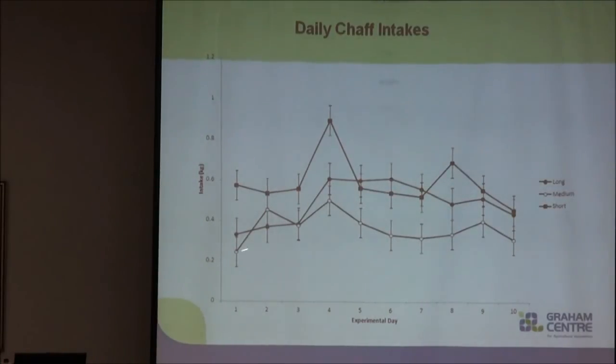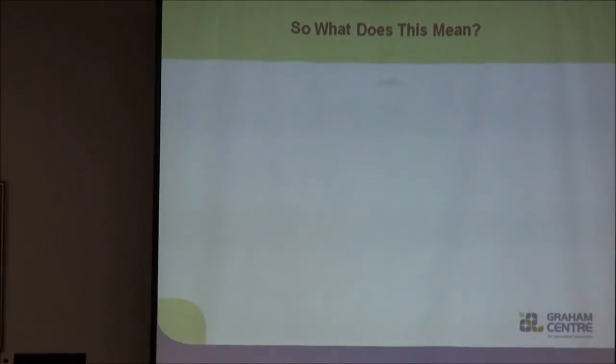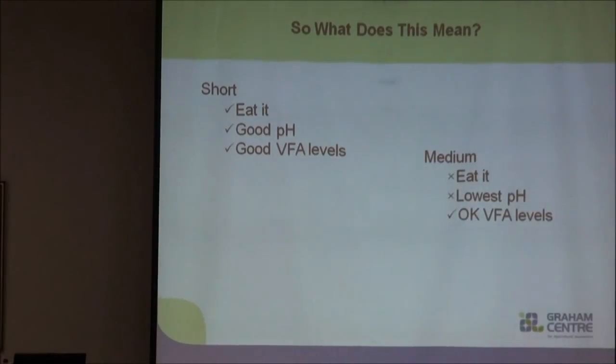Our medium length chaff just didn't eat their chaff. In summary: the short chaff — we know they eat it, they like it, and it provides good pH and VFA levels for the first three days. Our medium chaff — it was clear they don't eat it; it had the lowest pH of the three and VFA levels would be considered reasonable. Our long chaff — over the course of ten days they do eat it, at a constant level, and they had reasonable pH and volatile fatty acid levels.